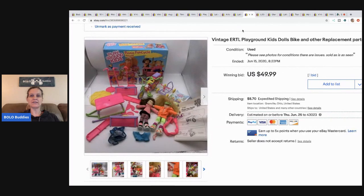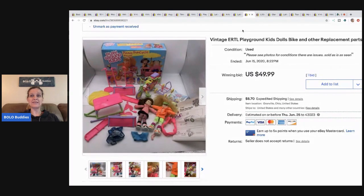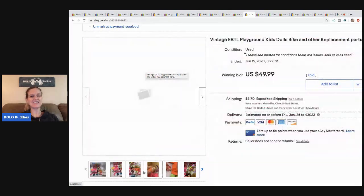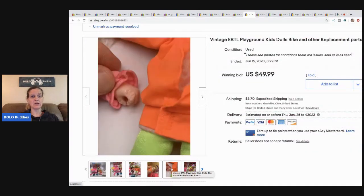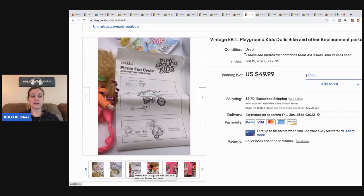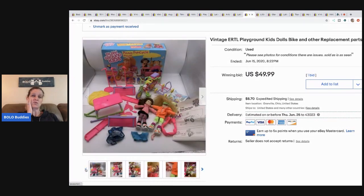The next item is this vintage ERTL playground kids. One of these that was new in the box went for huge money. I got it in the box and I was hoping it was going to be complete and in good condition. Condition's not great — her hands are chewed up and there are some other issues. You can see this is kind of broken. If this would have been new in the box in brand new condition, I probably could have gotten $150 for it. I picked this up at a thrift store — I think it was a couple of dollars. I sold it on auction for $49.99 and the buyer canceled. I relisted at auction style and somebody offered me $60, so I took a best offer of $60 and the buyer paid shipping.